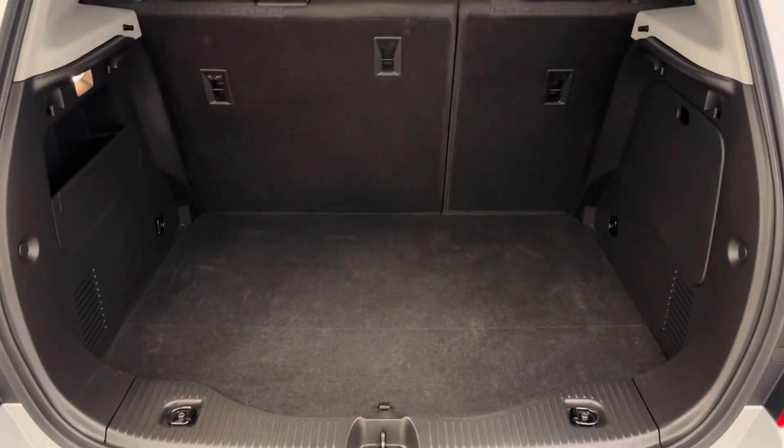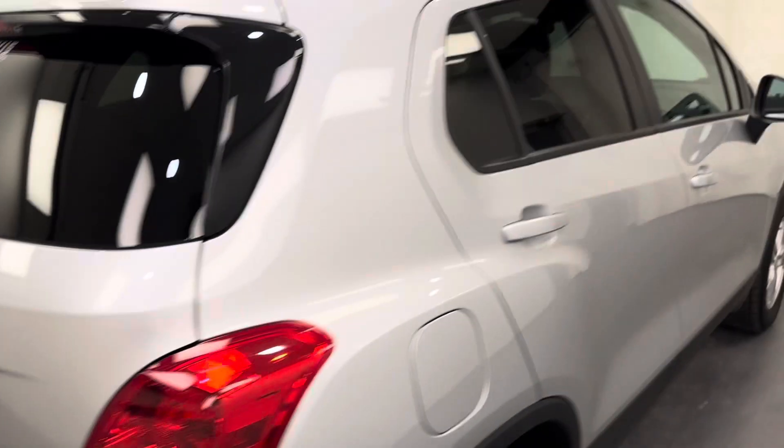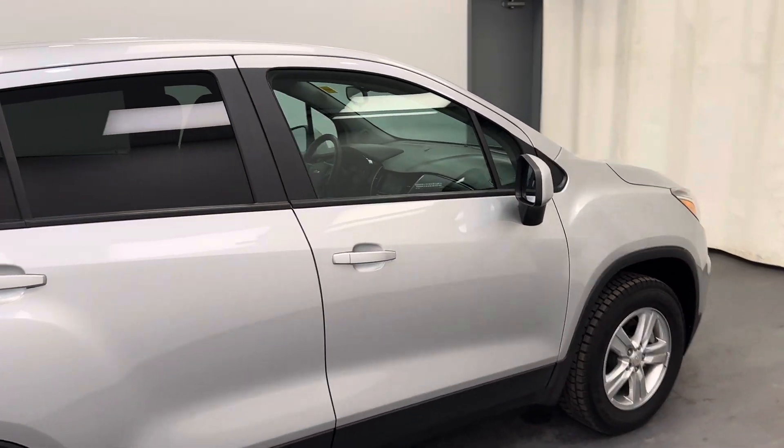Let's take a look at our cargo space — not bad. It's a good amount of cargo space back there.